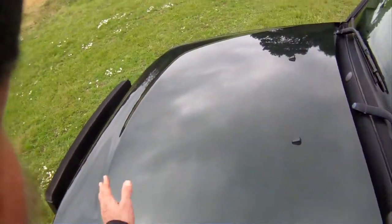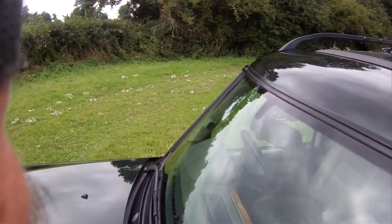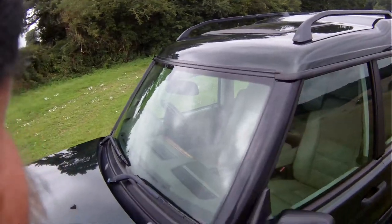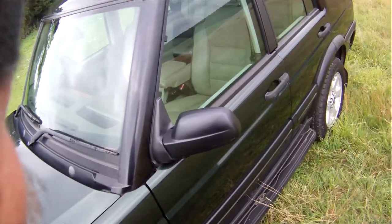The bonnet's all good with not much stone chipping. There's a couple of minor chips in the screen — one tiny one just there which you can't really see when driving, except from behind the mirror. It's a heated screen, incidentally.